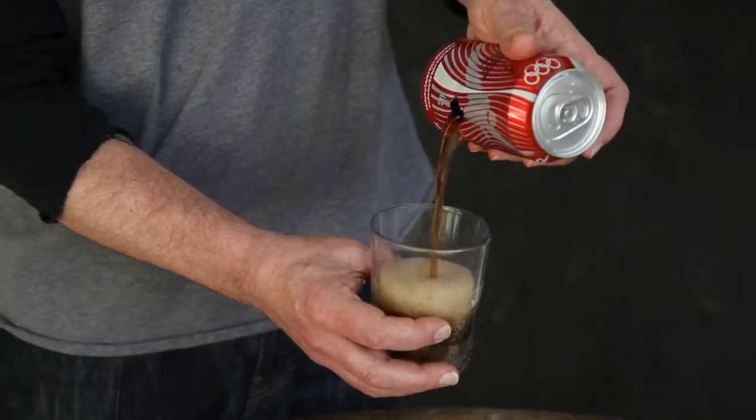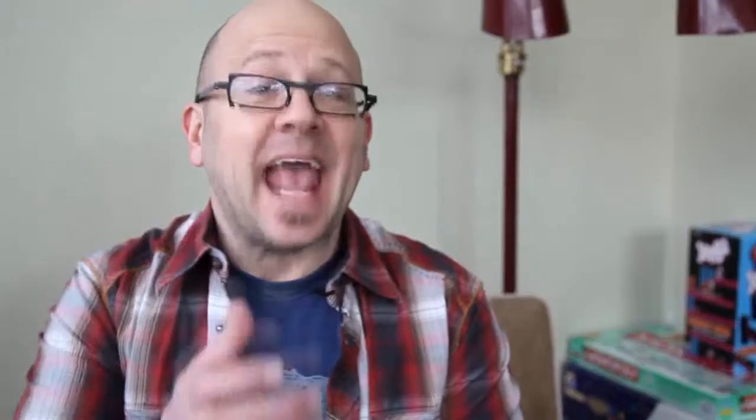And at the end, when I pour the soda right out of that just-moved hole and hand out the can and everything can be examined, people have no choice but to believe.